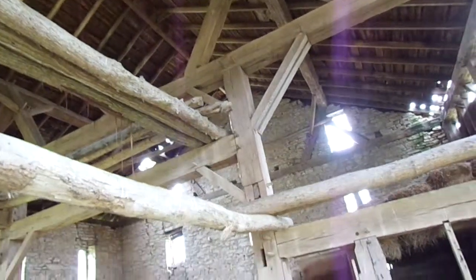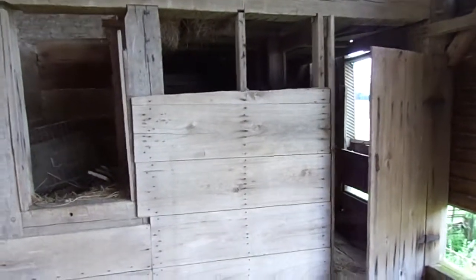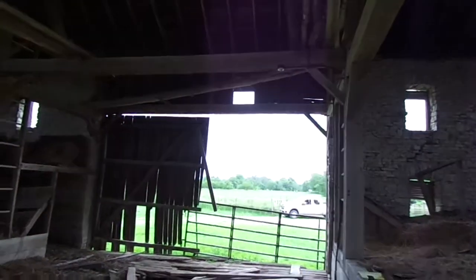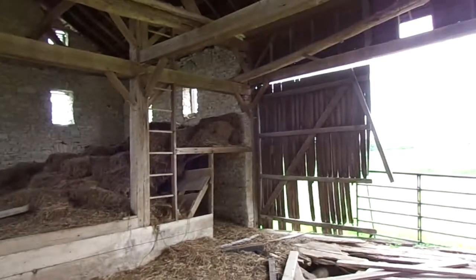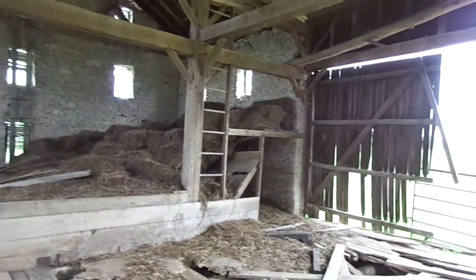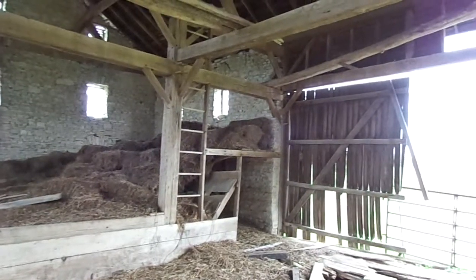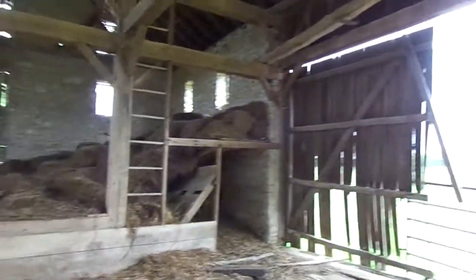This is the old granary. The top of the door head to the floor is roughly about 12 feet. You have a pair of ladders — both in-barn ladders.